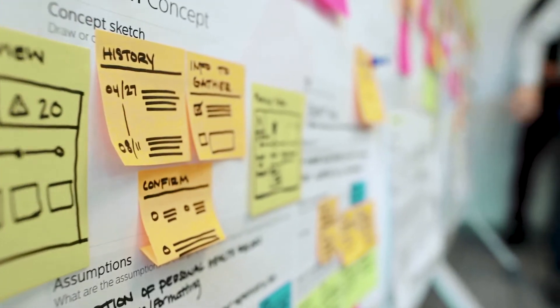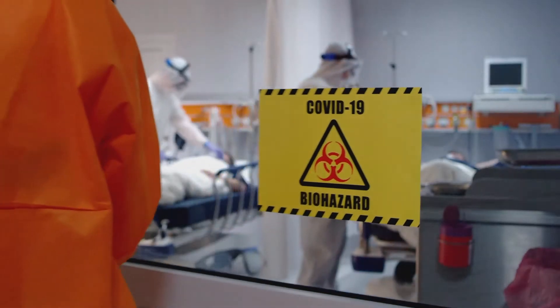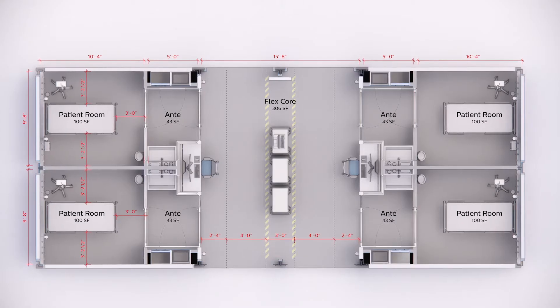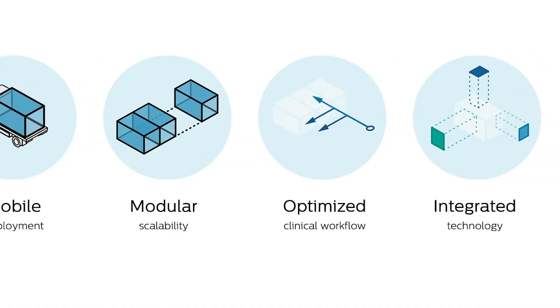We had some clinical staff that had worked in EDs or in ICUs that lent credence to the design, and helped work through several early options in terms of how the flow would work and how the units would be configured.